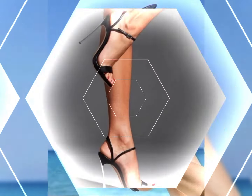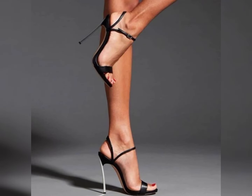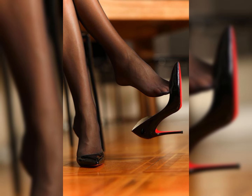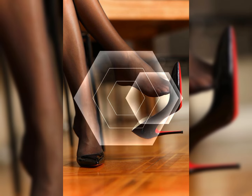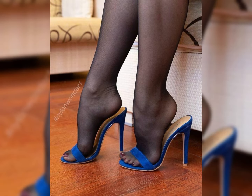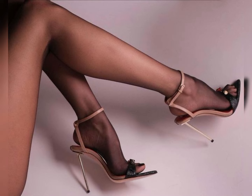Remember, it is essential to take care of your feet when wearing high heels. Stretching exercises, foot massages, and taking breaks from wearing heels can help prevent discomfort and foot problems in the long run. So there you have it — a comprehensive guide to high heels.